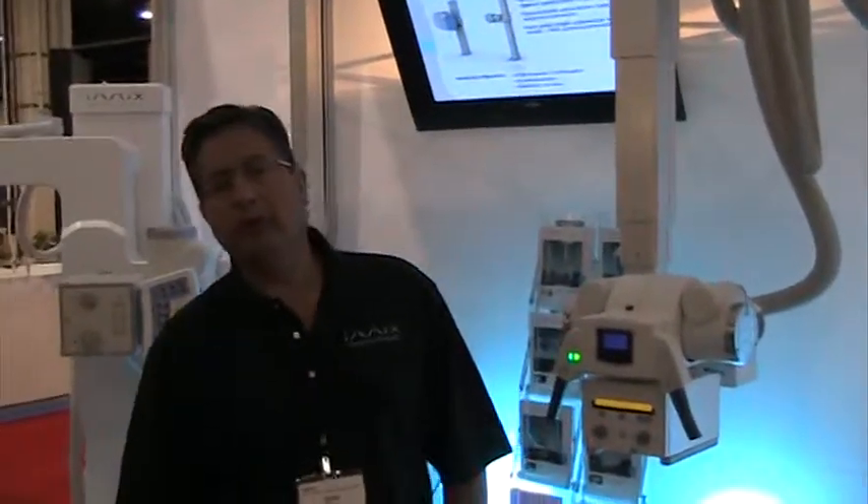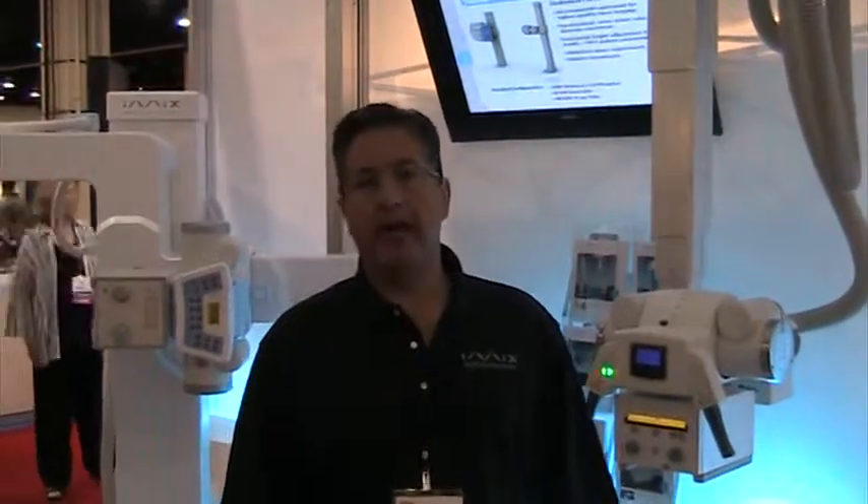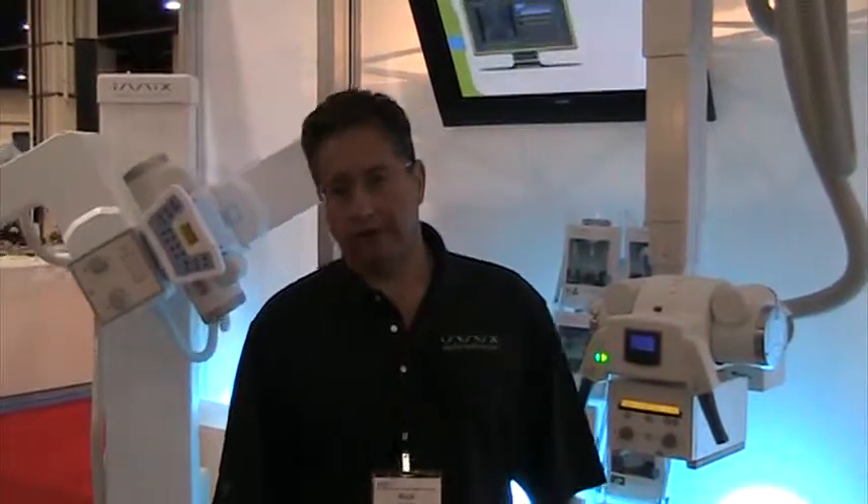Hi, my name is Rick Spordon with iMix Americas. We're a global company and we're here at AHRA. I'd like to show you some of our products and discuss our corporate strategy with you.